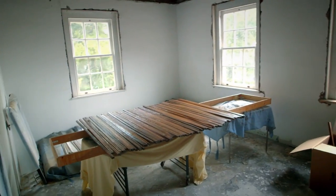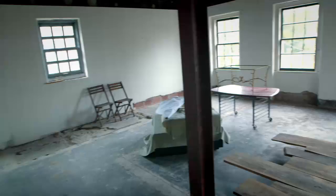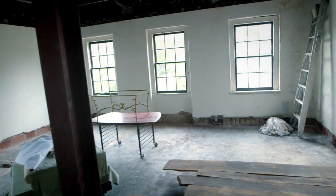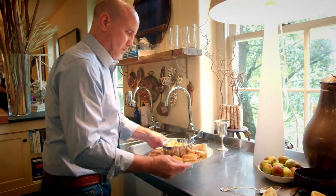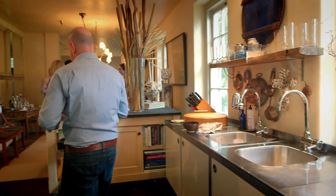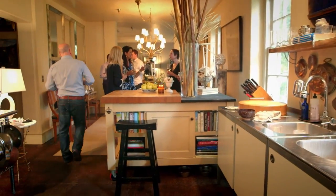Our youngest son, Beck, is autistic and just turned 14, so as he ages, we would like to take part of the third floor space and turn it into a residential unit for him — someplace that he can be on his own, but yet be still with us as well. Giving this place of healing their own brand of TLC has been the best medicine for the Colliers and their neighbors in Washington. It's amazing how many people this place has affected in our community.